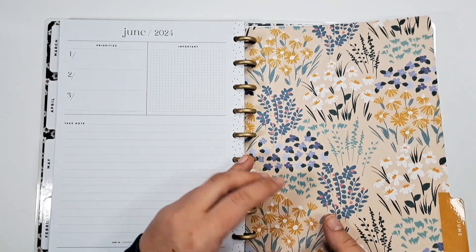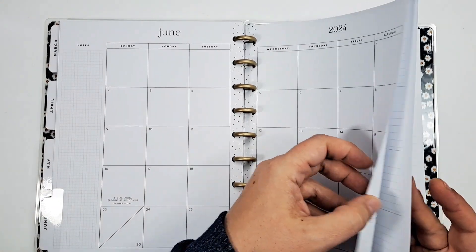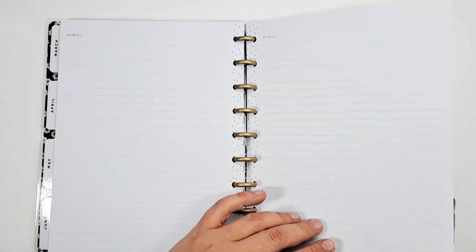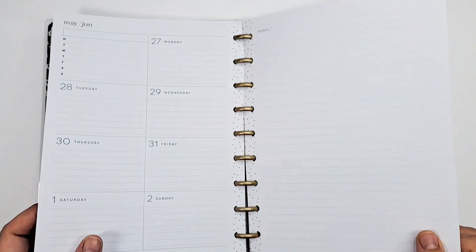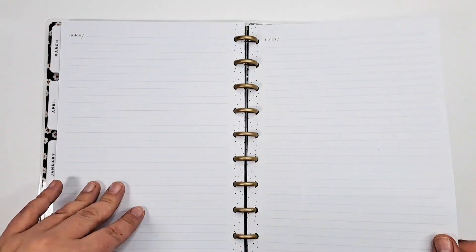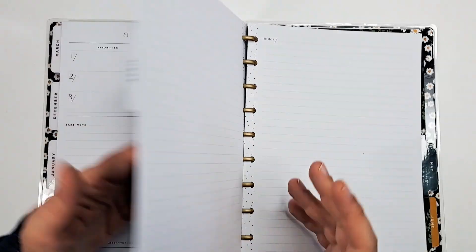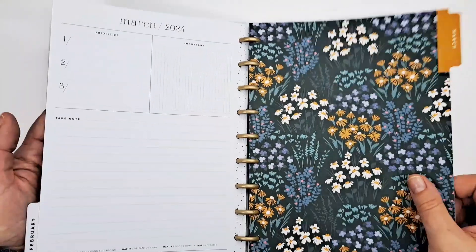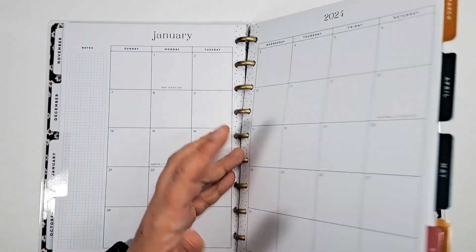Then another plain floral, and the back. June has its monthly weeklies and then an extra note page in the back. April also has an extra note page because it ends on that page — sometimes you'll get an extra note page, just one page, and then you have your currently page. March does too. It just depends how many weeks are in the section — February only has one.